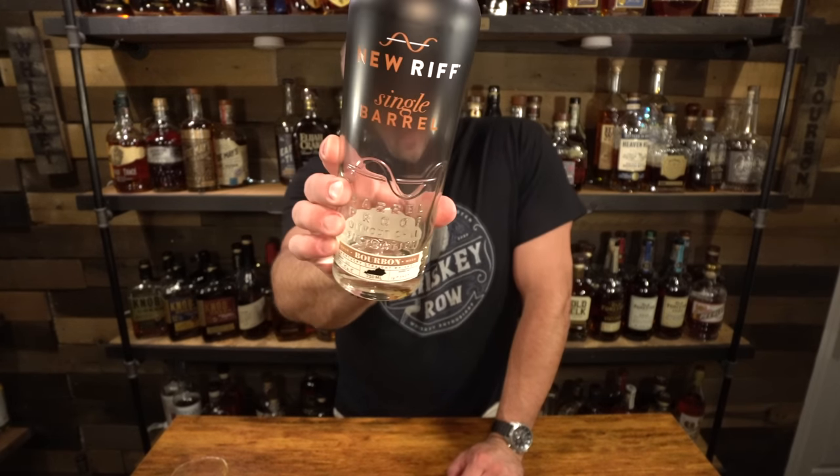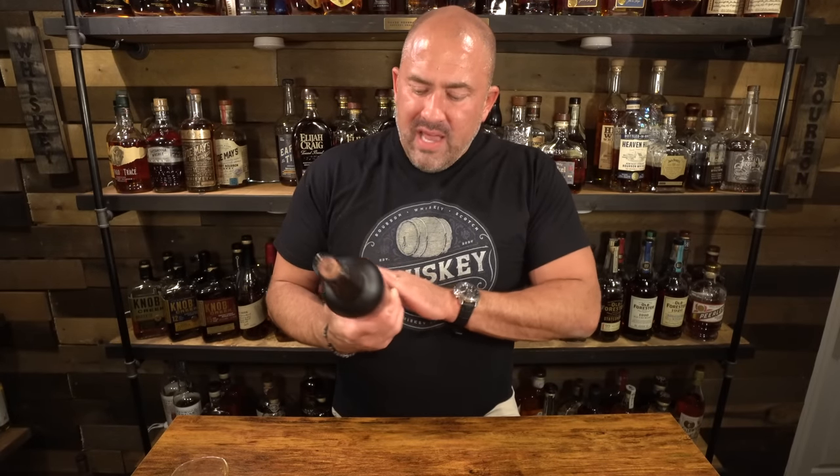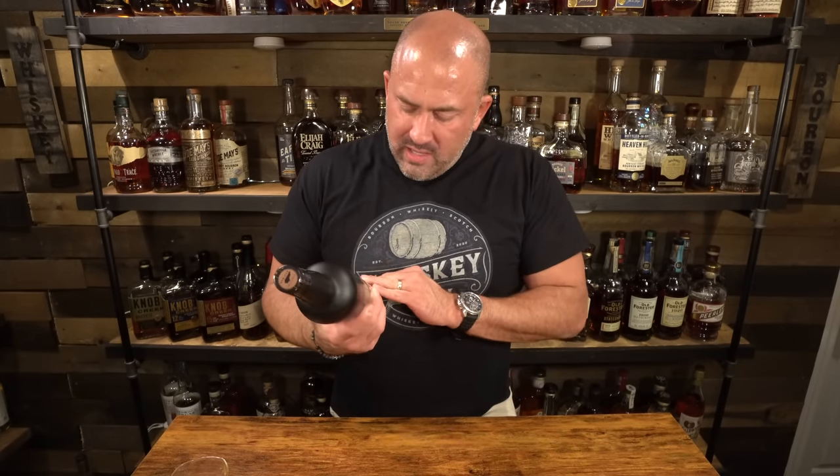What am I drinking tonight? Tonight I'm drinking a New Riff single barrel. I picked this because I only had about this much left in it — since the last store haul, this is the only bottle I'm even close to killing. New Riff, thank you, we appreciate you. It's very, very good. I have a replacement for it, so I'm not too sad, but this one is done. We're going to stick it in the dead shelf along with all my other empty bottles.